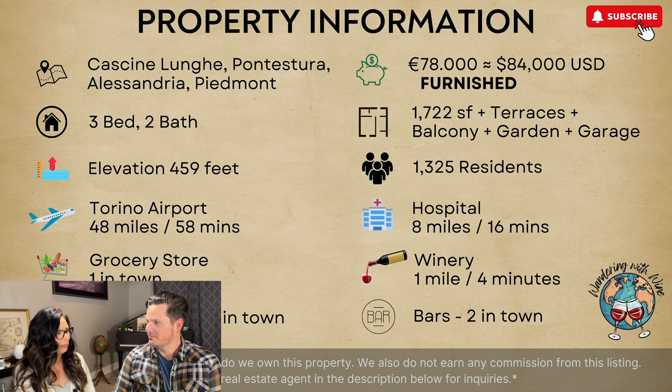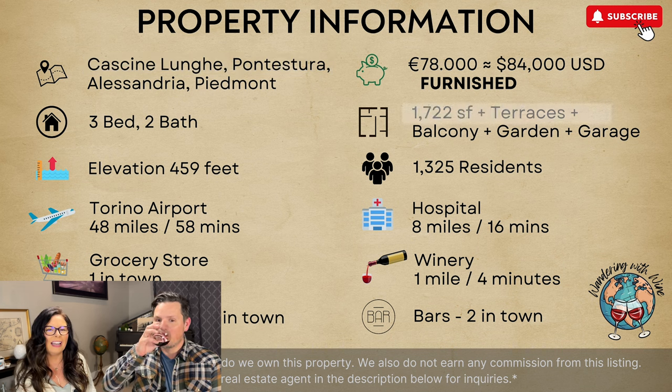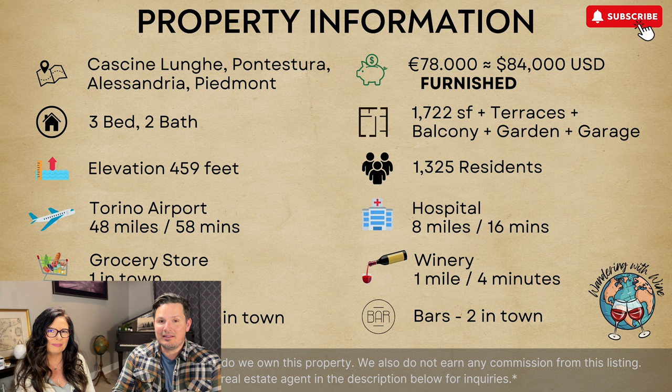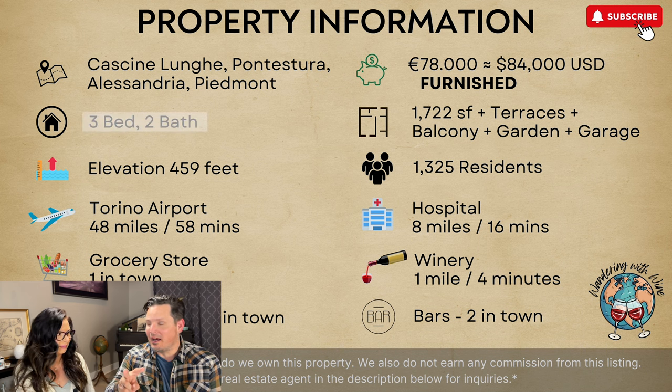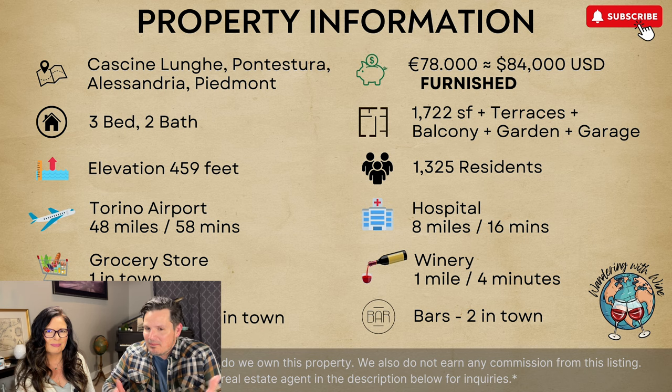This house for sale in Piedmont, Italy is located in Cascina Lungue. It's $84,000, furnished. Furnished for $84,000! And it's a three-bedroom, two-bath, over 1,700 square feet. This place has a lot.